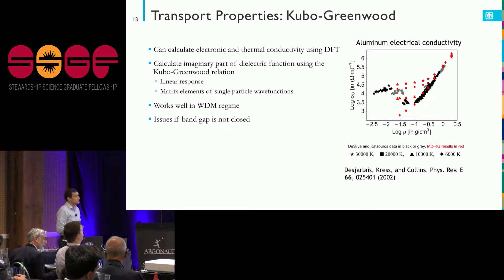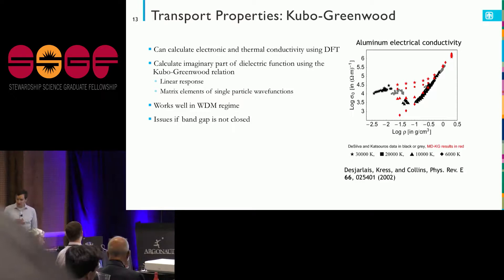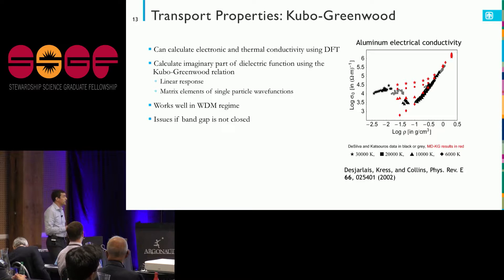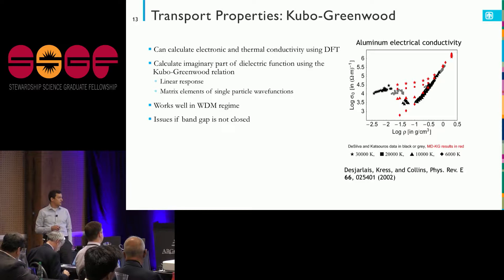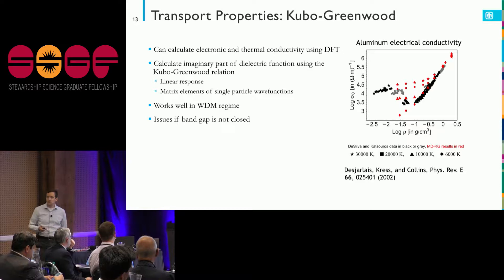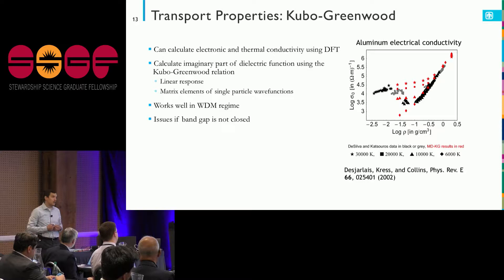Coming back to our Z machine problem — we want to throw flyer plates without melting the anode and cathode. What we can do is calculate the transport properties of, say, an aluminum or copper flyer plate using density functional theory with Kubo-Greenwood relations — a linear response treatment of electrical conductivity, actually the imaginary part of the dielectric function.